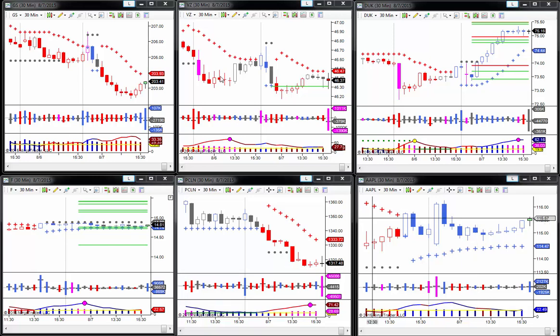Hi, it's Gail with Trader's Help Desk and we have a couple of interesting setups on stocks. I wanted to go over those. Number one on Goldman Sachs, I would be anticipating this to come back and test the ATR at 203, right around the 204 area.